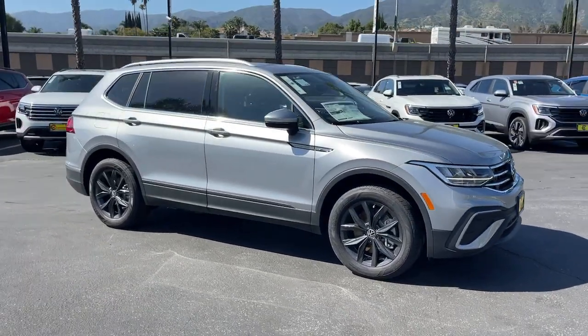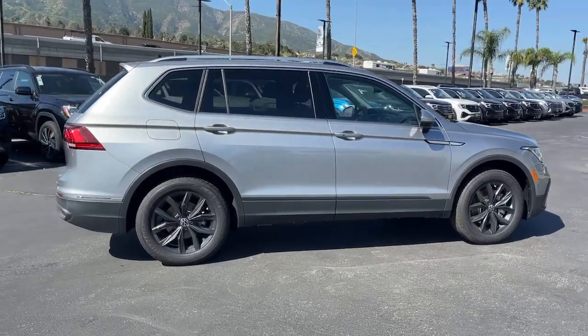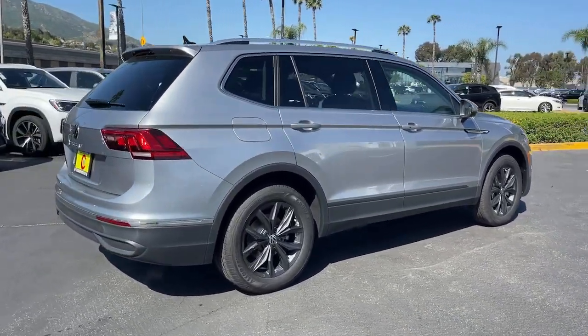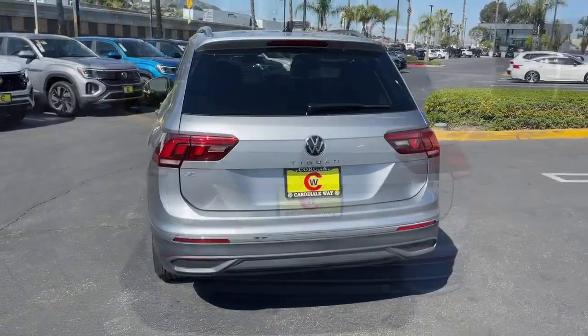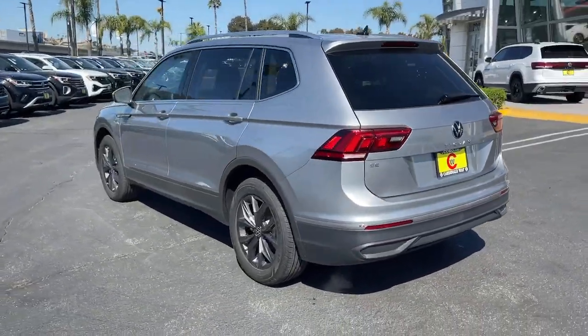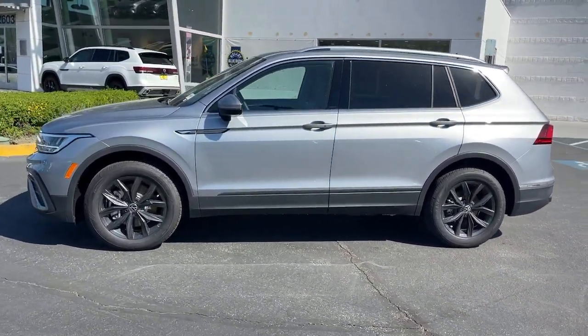You're gonna love the 2024 Volkswagen Tiguan. This versatile Tiguan was built to keep up with your family's busy lifestyle. Standout fuel efficiency, available third-row seating, flexible interior configuration, and advanced safety and connectivity tech make road trips and errands easier than ever before.